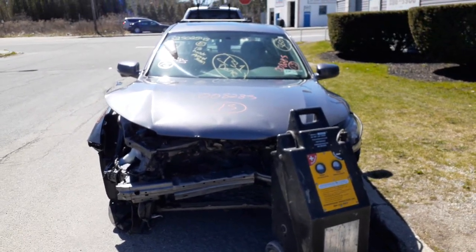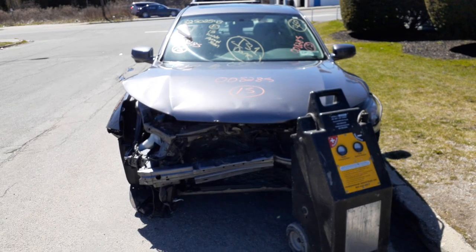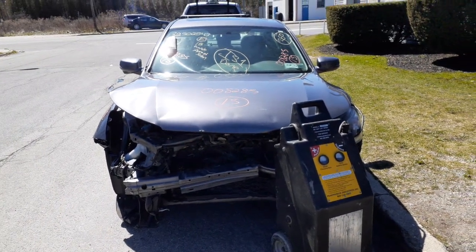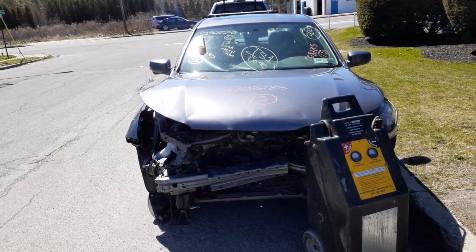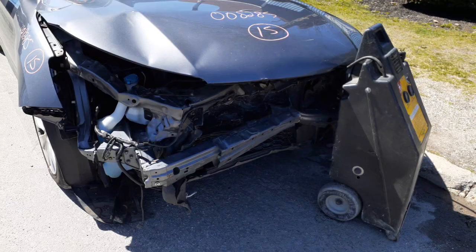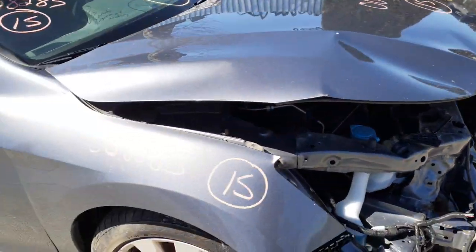Okay, newest addition to the inventory is a 2015 Honda Accord, 4-door sedan EX model, 2.4 automatic, 84,000 miles. Stock number is 8285. As you can see, the thing was hit in the nose — got nothing any good on the front at all.